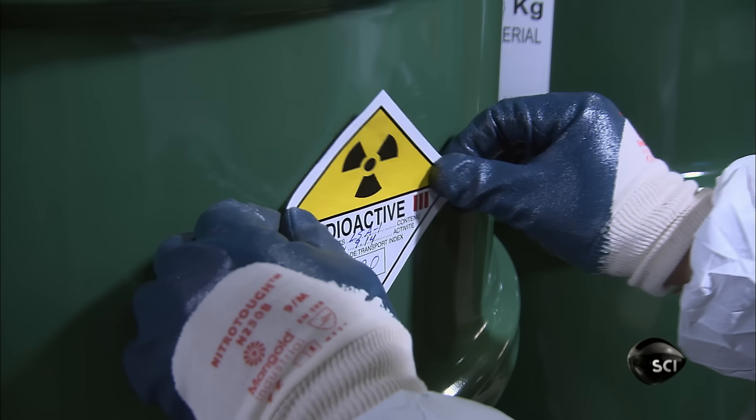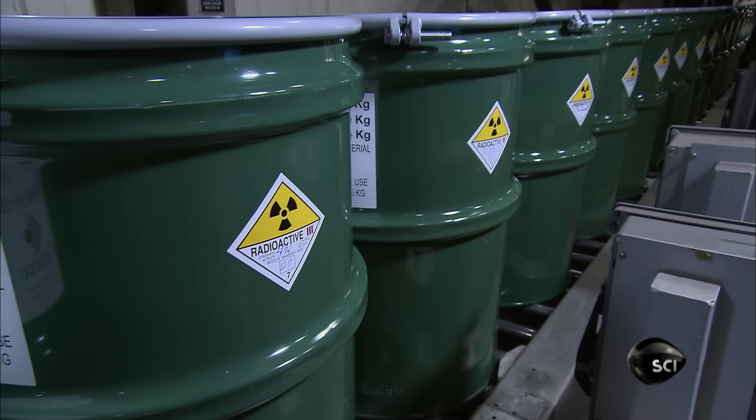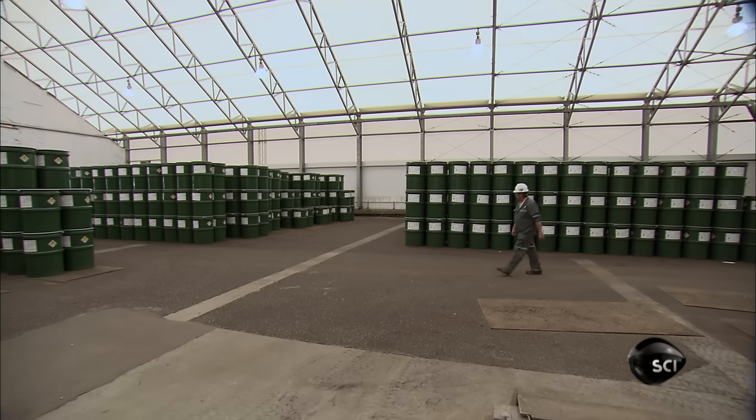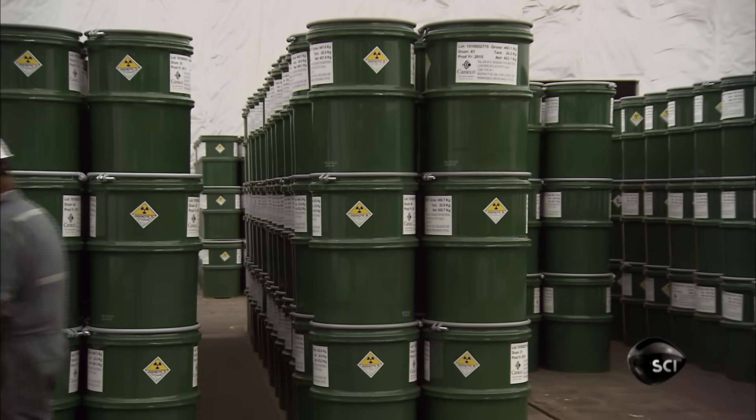He labels it to indicate the drum's contents, weight, and radioactivity. They stack the drums in a warehouse to await shipment to the next processing plant.